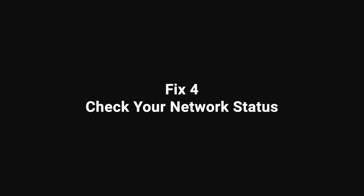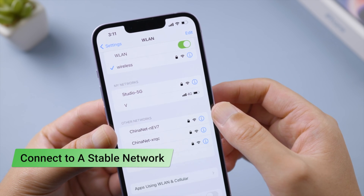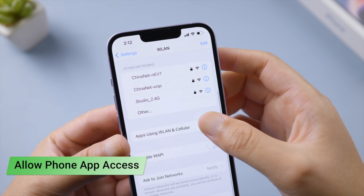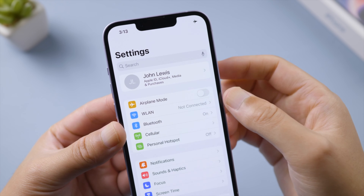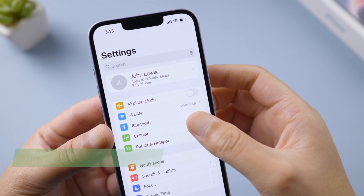If you still need help, check your network settings. Connect to a stable network and try loading a website smoothly, then make sure you have granted the Phone app permission to use your network. You can also turn Airplane Mode on and off to refresh your network connection.